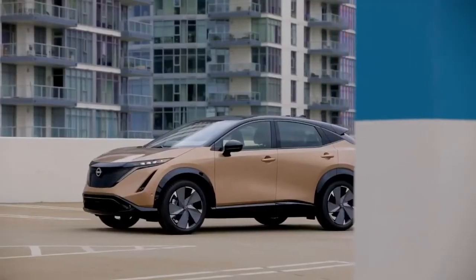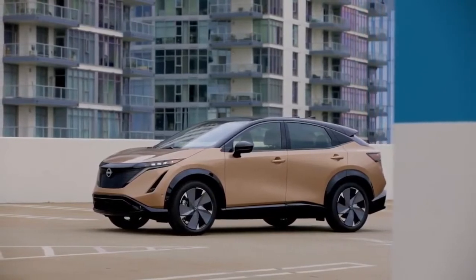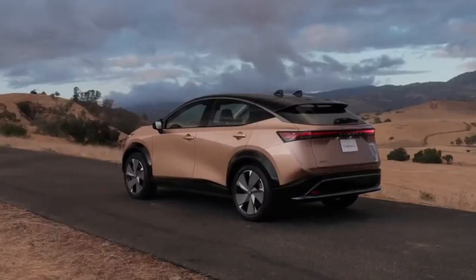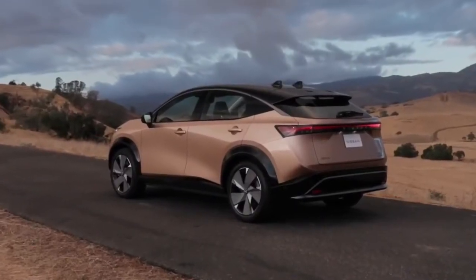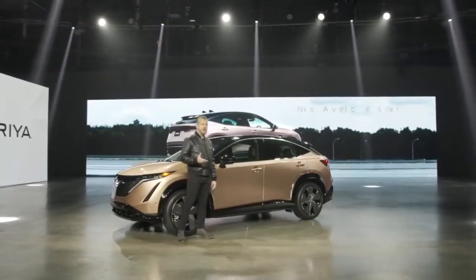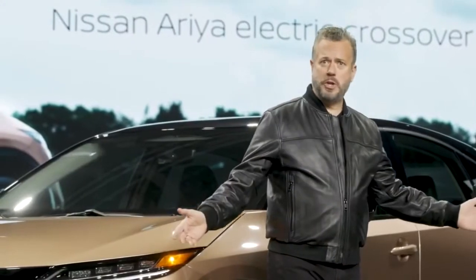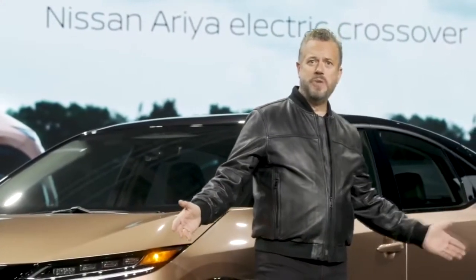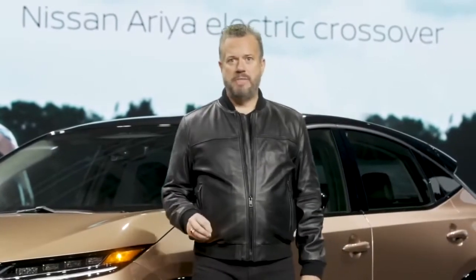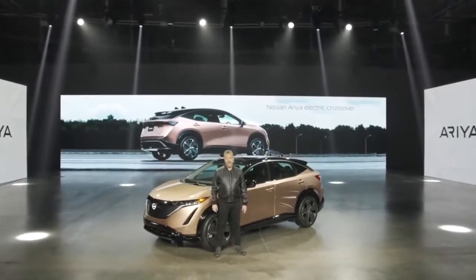The Nissan Ariya crossover marks a new era for electric vehicles, promising an incredibly powerful and smooth ride delivered by the latest technologies designed to support, respond, and respect the driver's intentions. Suggested MSRP in the U.S. will start around $40,000. So that's just a quick look at the all-new Nissan Ariya, the most advanced, most connected vehicle Nissan has ever created. The future of the electric vehicle is now.